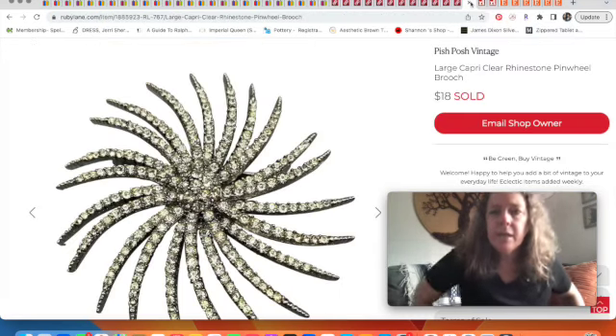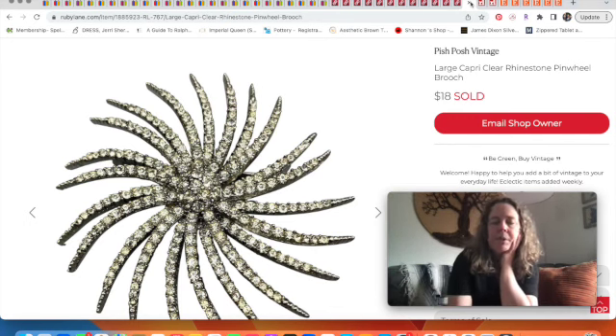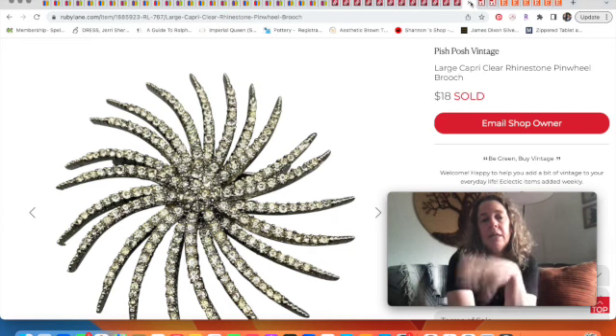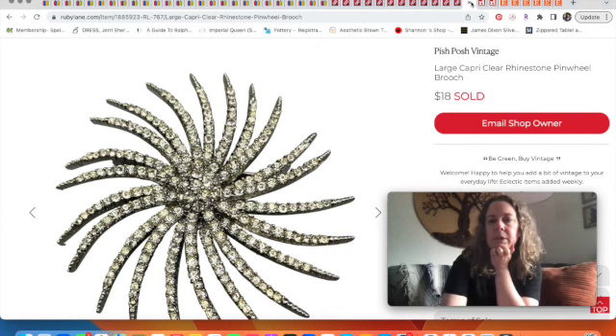Moving over to Ruby Lane — I still can't give it as much attention as I'd like. If you want to know more about selling there, I have a Ruby Lane playlist on my channel. This was a rhinestone brooch I bought in a lot a while back. I listed it and it sold overnight — when it showed up on Ruby Lane's 'What's New' page, it got snatched up immediately for $18.